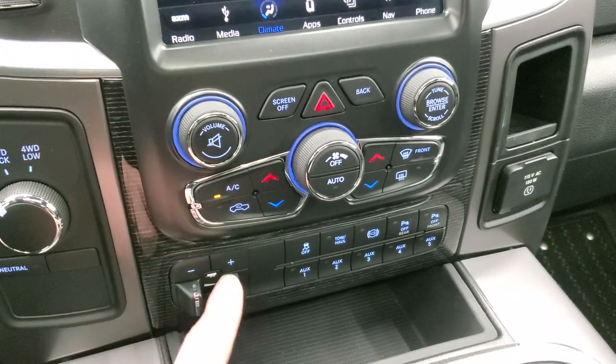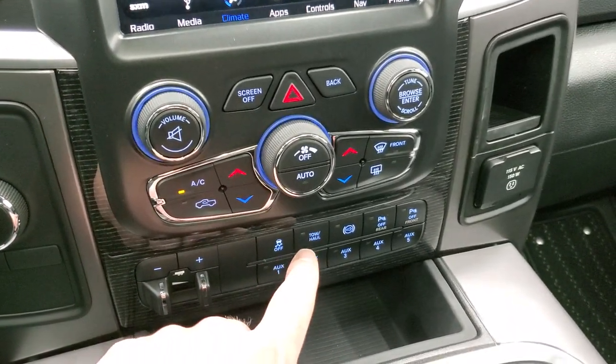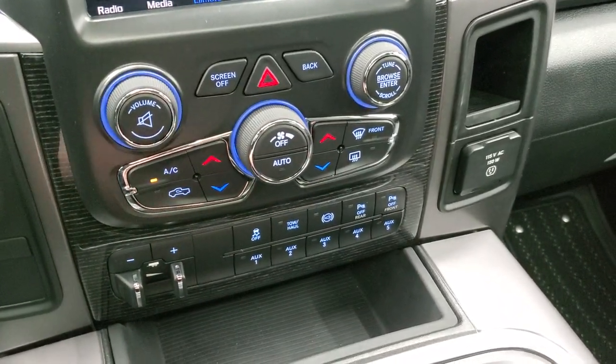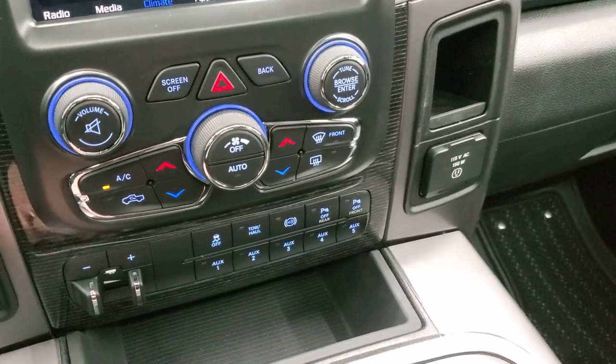You have turn-down four-wheel drive, factory brake controller, stability control, tow haul mode, factory exhaust brake, front and rear parking sensors you can turn off and on, and five auxiliary up-fit switches.